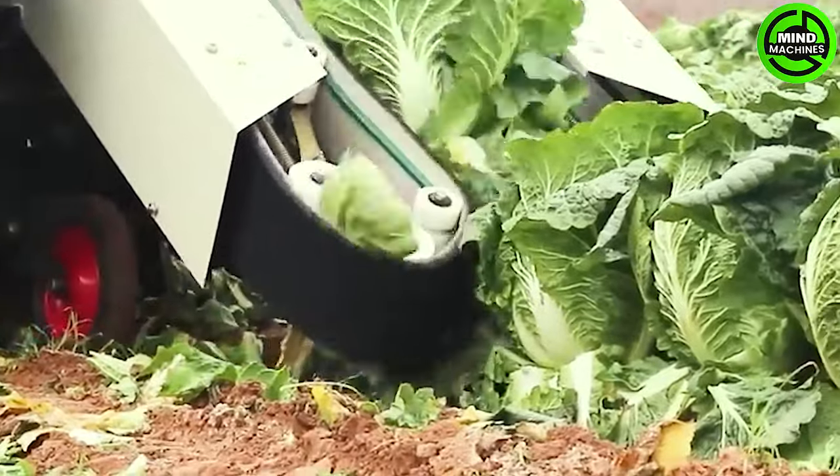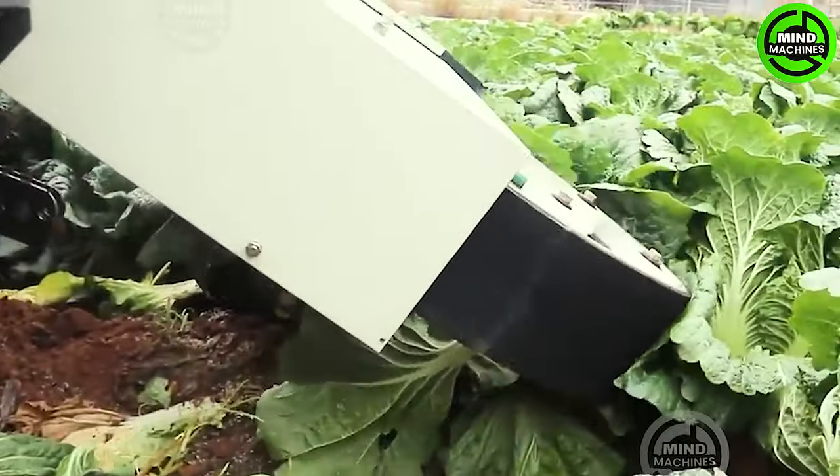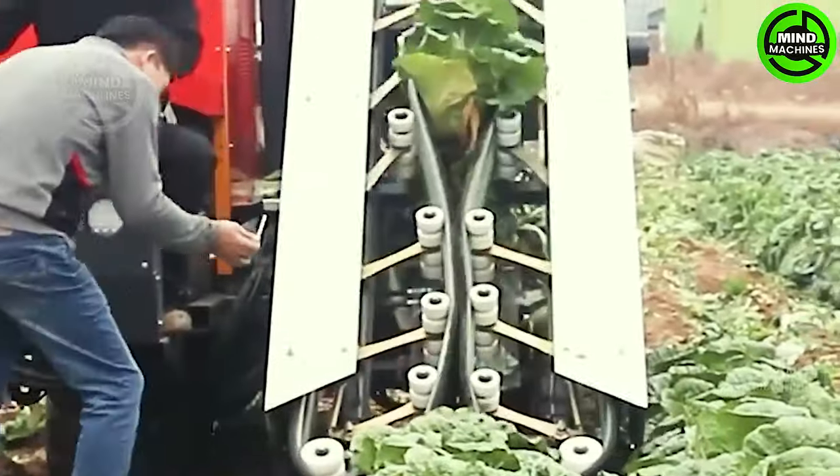Observe the seamless operation of this cauliflower harvester. With its impressive power, it effortlessly slices through thousands of plants within an hour, maximizing productivity.